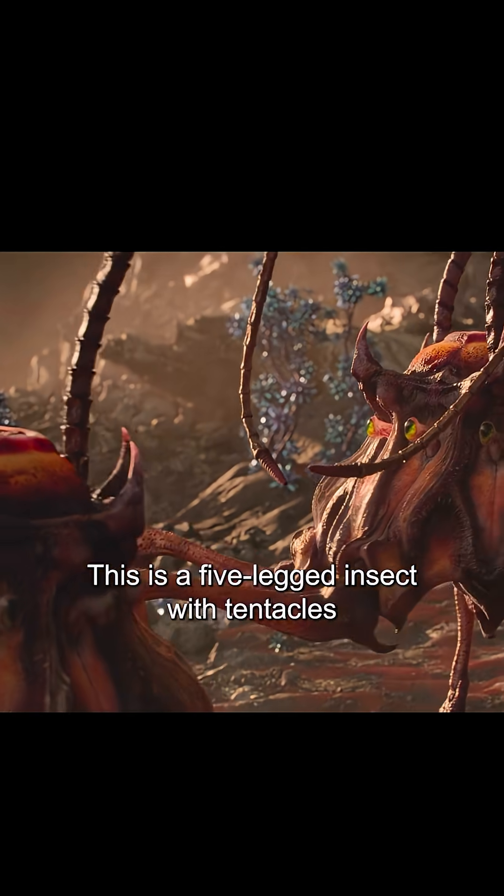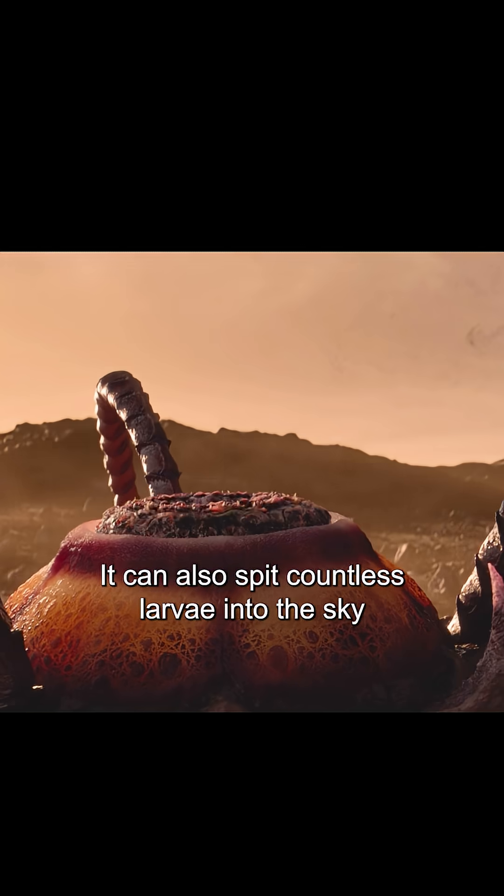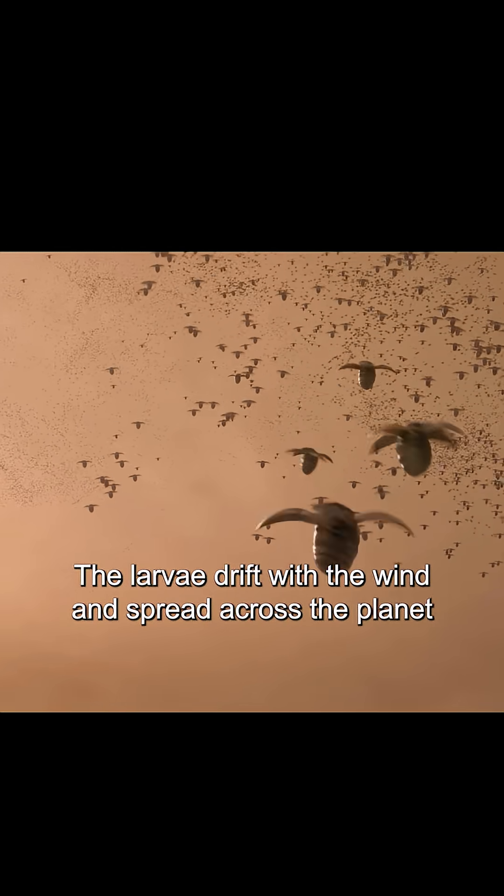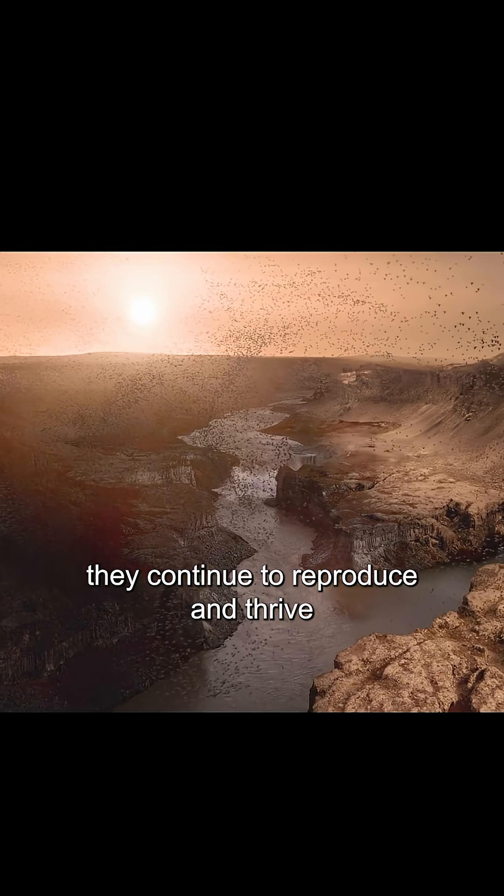This is a five-legged insect with tentacles. It uses its tentacles to capture food. It can also spit countless larvae into the sky. The larvae drift with the wind and spread across the planet. In this way they continue to reproduce and thrive.